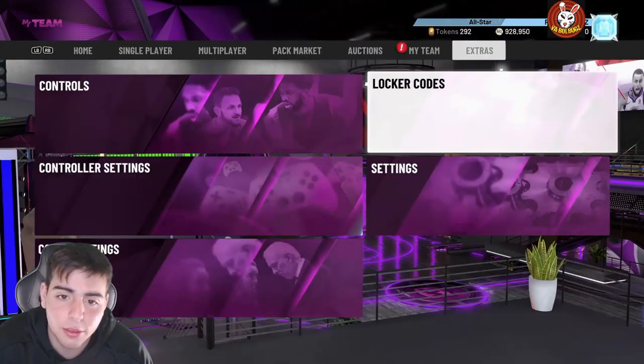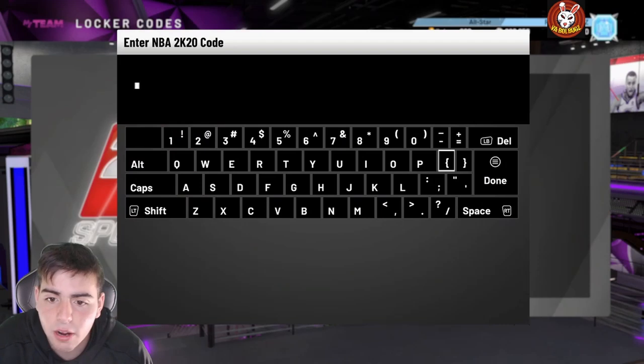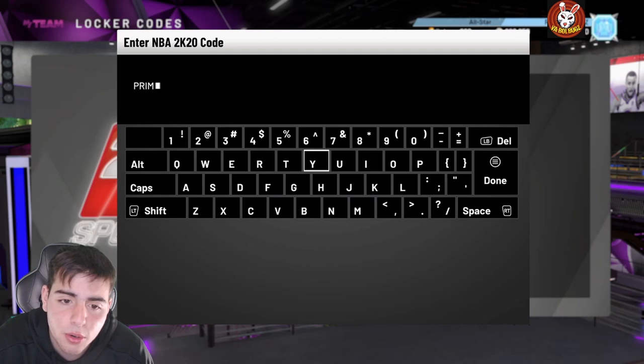Today we got some new locker codes and new content. If you didn't see my Trey Young gameplay and my Dino gameplay, check that out — we got a ton of videos with one more after this. Make sure to smash that sub button if you are new. Here's the locker code, it's pretty solid — you have a chance of getting a prime pack.